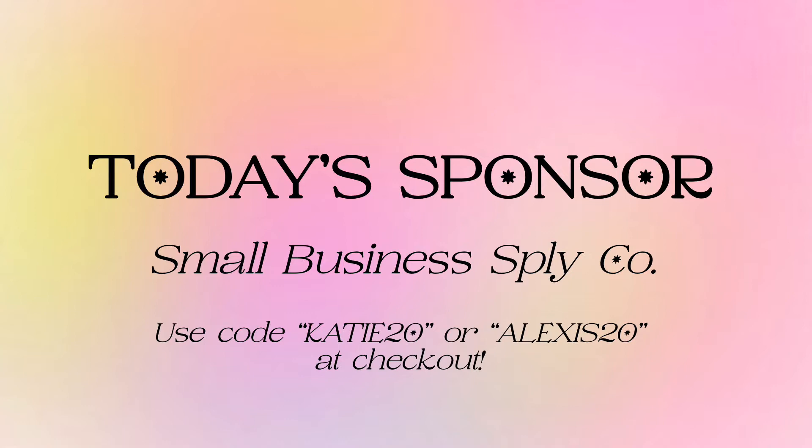We all know the struggle of carrying armfuls of packages into the post office, but that is no more. They also sell giant tote bags perfect for carrying your packages, which means less trips to the car. Head over to their Instagram and TikTok at smallbusinesssupplyco.com to shop all their amazing products and follow their journey. Their business is truly a small business owner's dream.